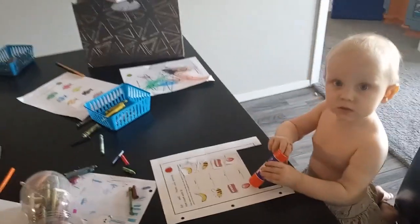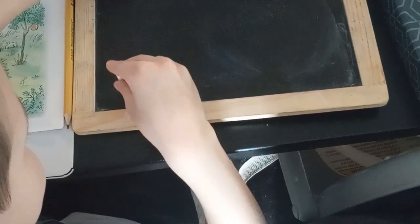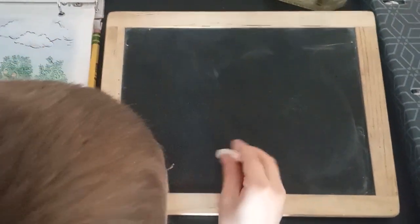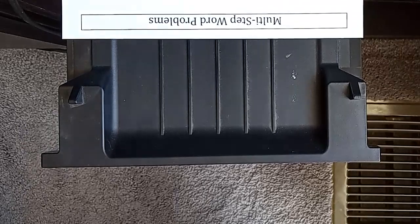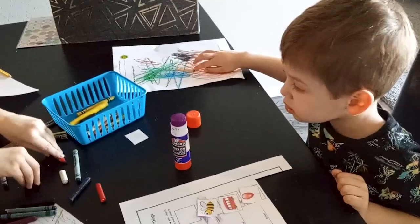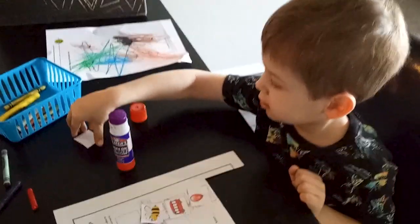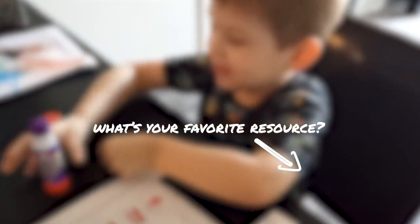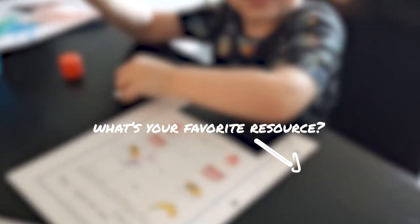Those were the nine online resources I use regularly for homeschooling my children — they are all truly free to use. I hope this list has given you an additional resource or two for your homeschooling journey. You'll find all the links in the description so you can check them out. If you have any online resources that would complement this list, please add them to the comment section so we can all check them out.